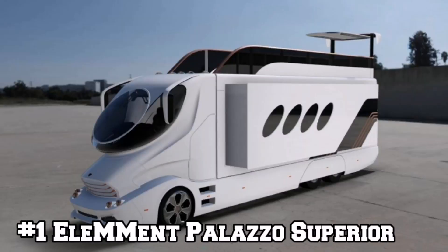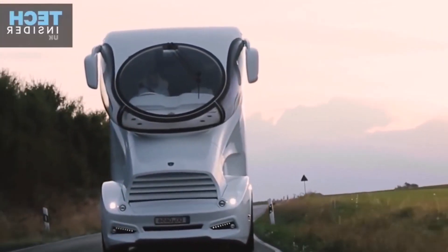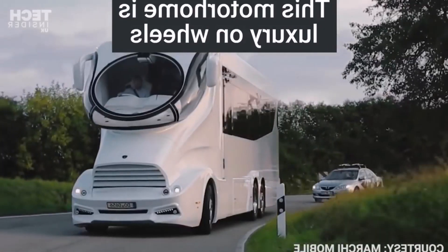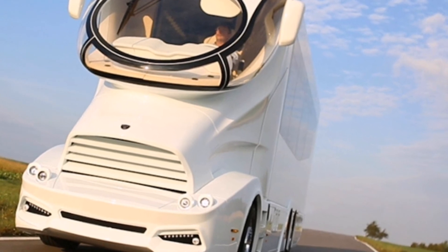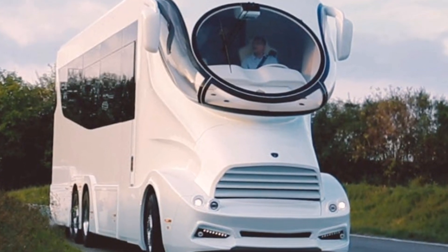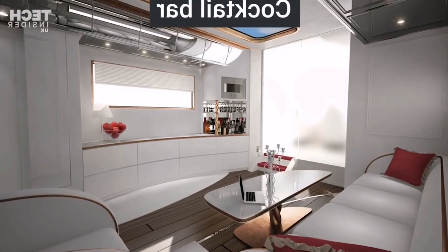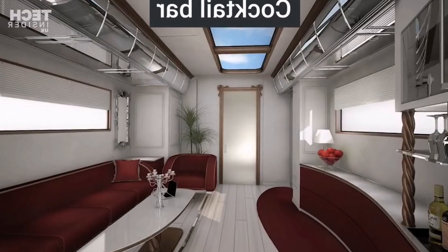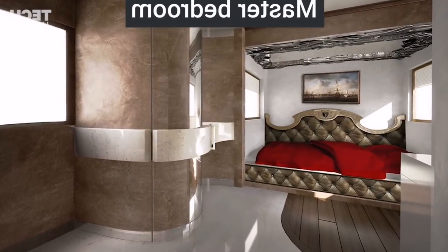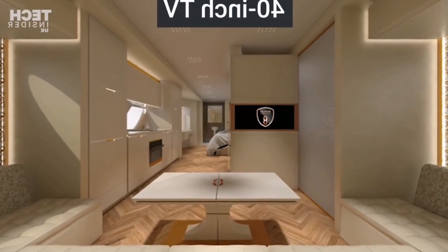Number 1: Alem Ment Palazzo Superior. The Alem Ment Palazzo Superior is a remarkable luxury recreational vehicle designed by Marti Mobile. It offers a unique combination of extravagant features and high-tech amenities. Starting with its exterior design, the Palazzo Superior is visually striking, showcasing sleek lines and a modern aesthetic, ensuring it stands out wherever it goes. The vehicle's exterior is crafted with attention to detail and premium materials, contributing to its luxurious appeal.